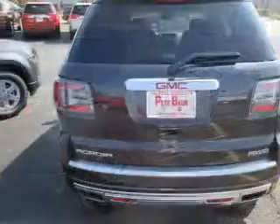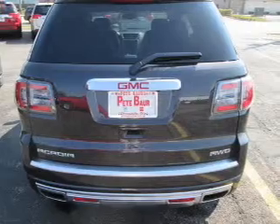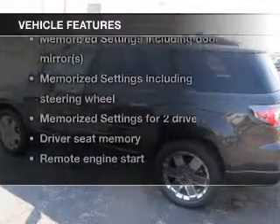Treat yourself to the splendor of a premium sound system. You will appreciate the safety feature of anti-lock brakes. There's nothing like a sunroof on a nice day, and memory settings are one of many features. Plus enjoy these notable features that are included in this vehicle.